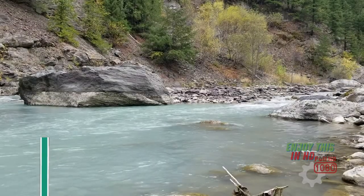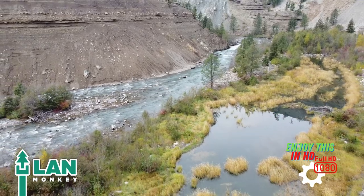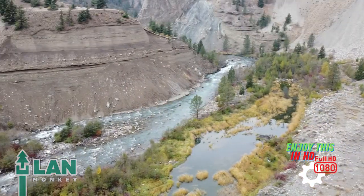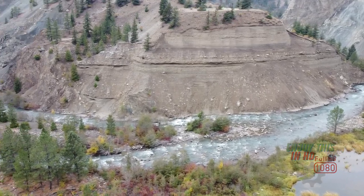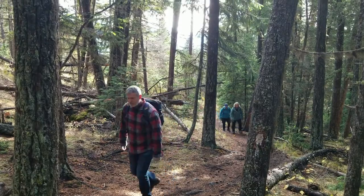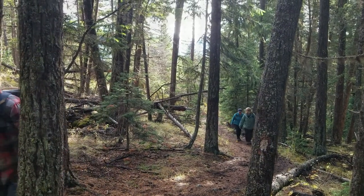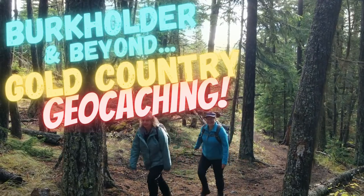Gold Country! We're back for an amazing, extreme adventure to defy the DNF that stopped us here last time. And to make sure we succeed, we brought our friends, the Land Sharks. So pack your gear, we're going on a geocaching adventure to Burkholder and beyond.